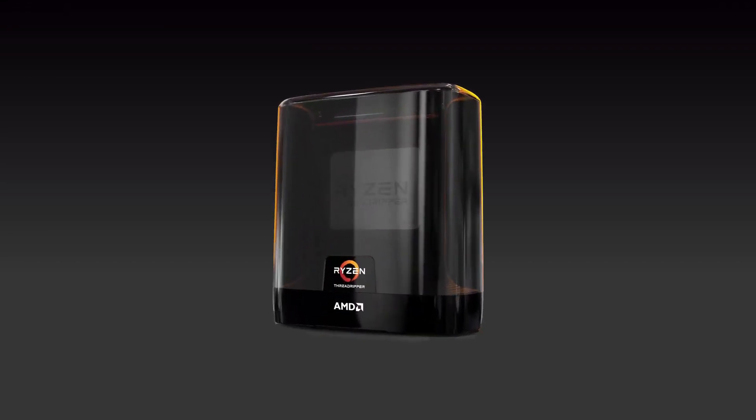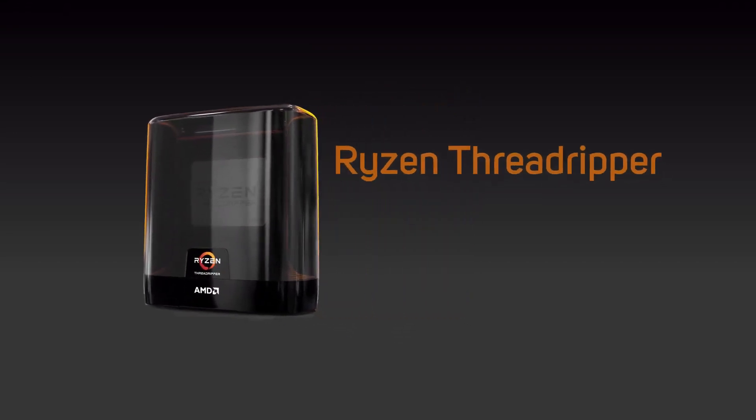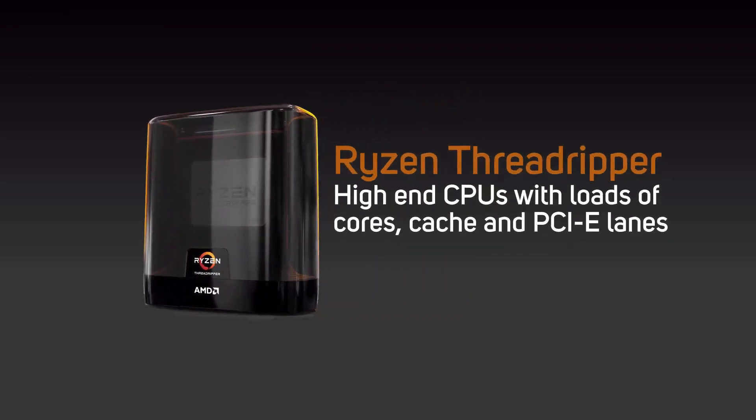The second main type of CPU socket is socket TRX4, which supports the TRX40 chipset, used by the high-end Ryzen Threadripper CPU series. These are super high-end CPUs with lots of cores, cache and PCIe lanes, and so they're a great choice for a workstation PC. They also offer plenty of expansion options for multi-GPU and NVMe arrays, thanks to PCIe 4.0 connectivity.